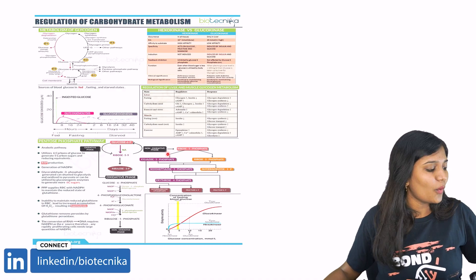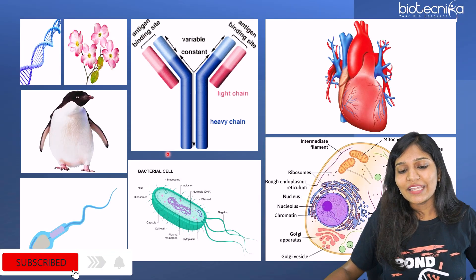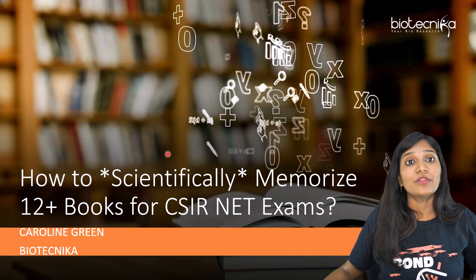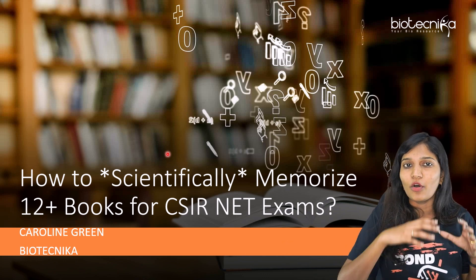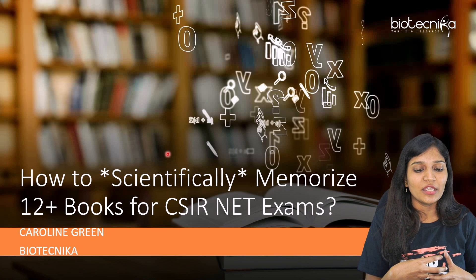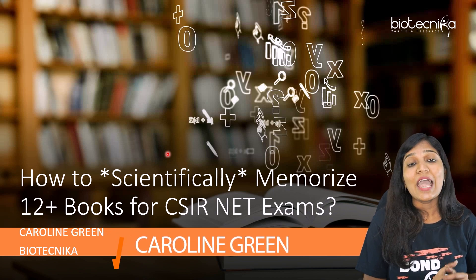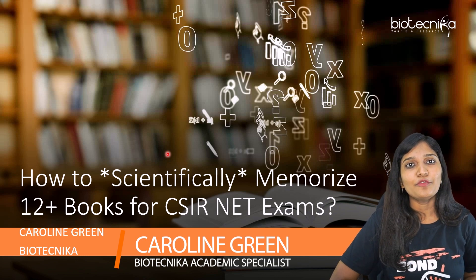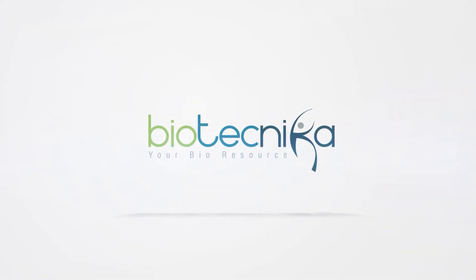So this is all about the scientific ways of learning anything faster. We started with visual learning, then story-making learning, flowcharts, tables, mind maps, memory castle, and finally limiting the content. When you go for your CSIR net preparation, always incorporate all these scientific methods. Thank you all for your time — if you like this video, please like, share, and subscribe. What difficulties do you face when writing the CSIR net examination? What techniques do you follow, and which is the most effective technique when you study?